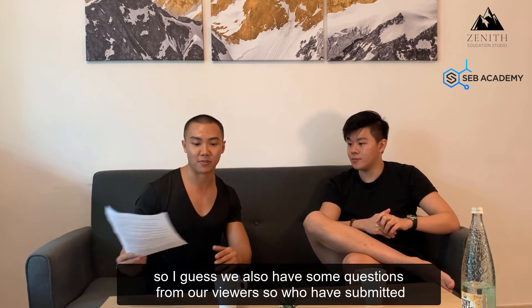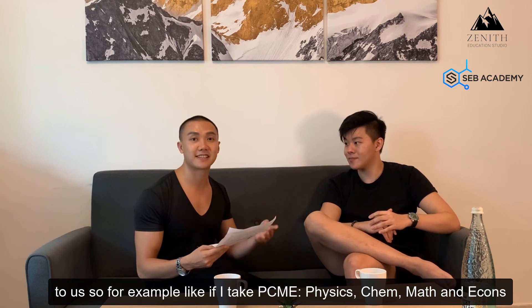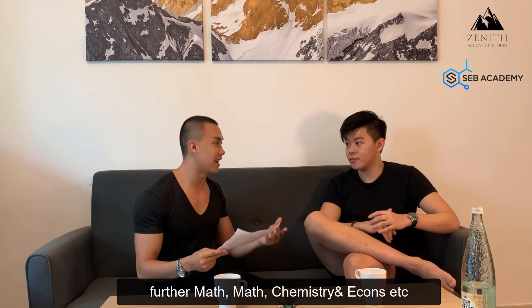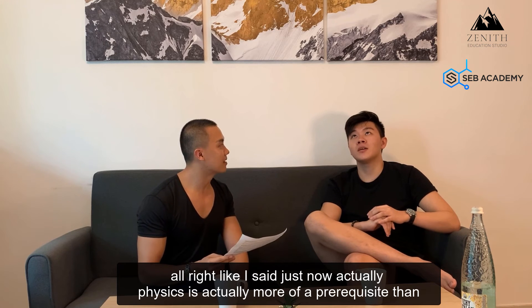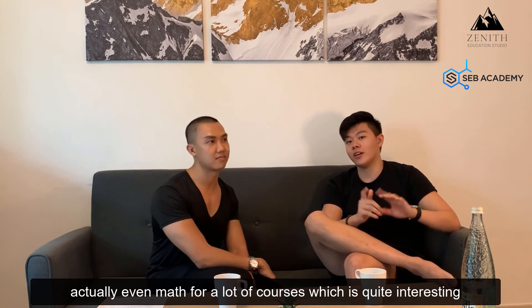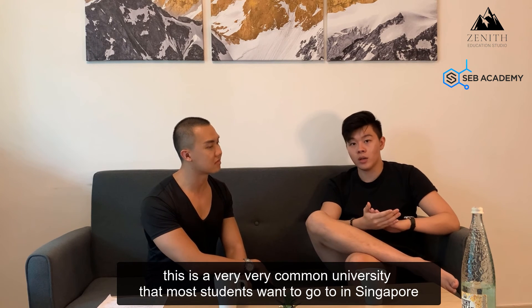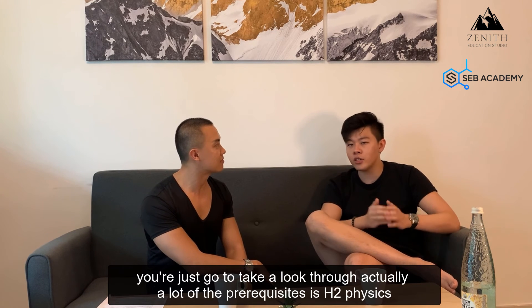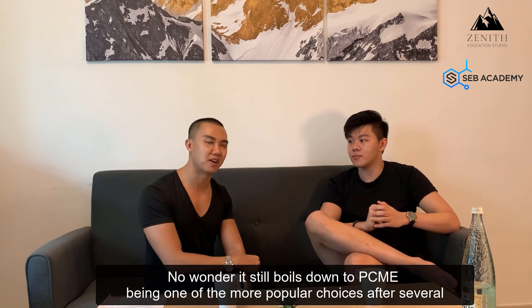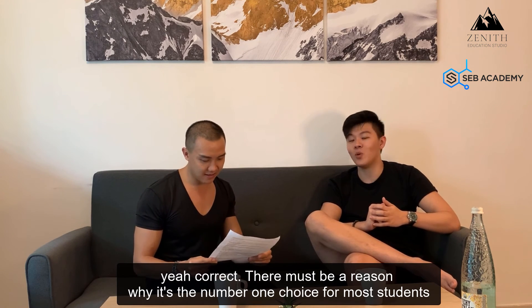We also have questions from viewers. For example, if I take PCME — physics, chemistry, math and economics — would there be more university course opportunities than taking further math, math, chemistry, and economics? Physics is actually more of a prerequisite than even math for a lot of courses, which is quite interesting. If you look through the list for NUS, a lot of the prerequisites are H2 physics, and most only require H1 math. No wonder PCME has been one of the most popular subject combinations for several decades in Singapore's education system.